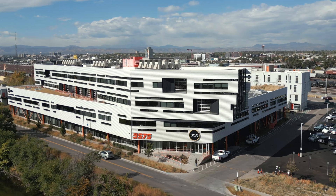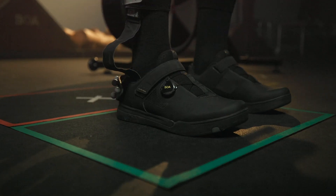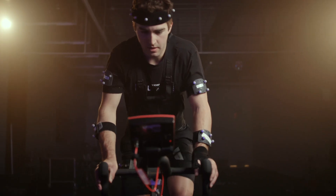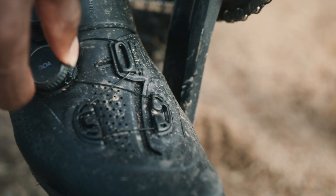The BOA Performance Fit Lab is a 2,700 square foot biomechanics laboratory located at our headquarters in Denver, Colorado. Within the Performance Fit Lab, we're eager to understand how we can revolutionize performance through unique geometries, materializations, and interactions with the best products.